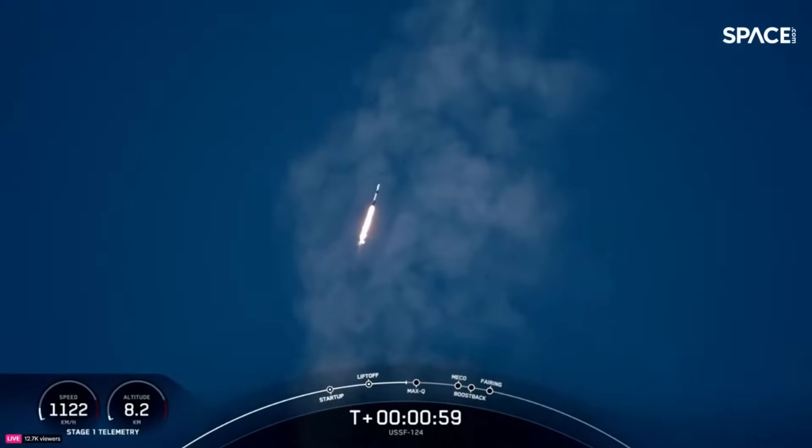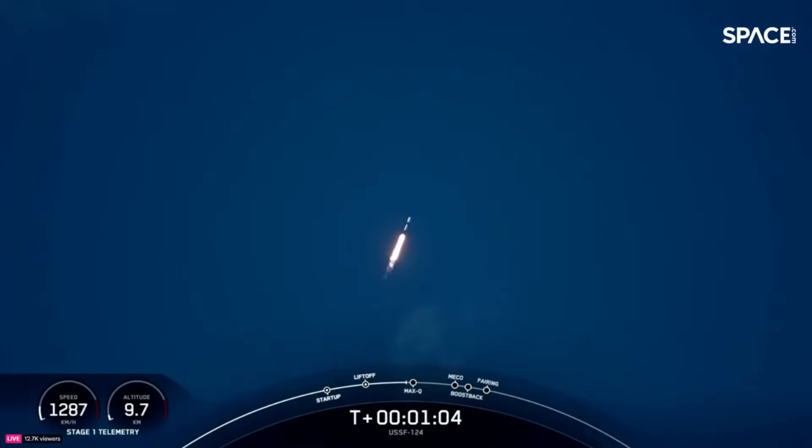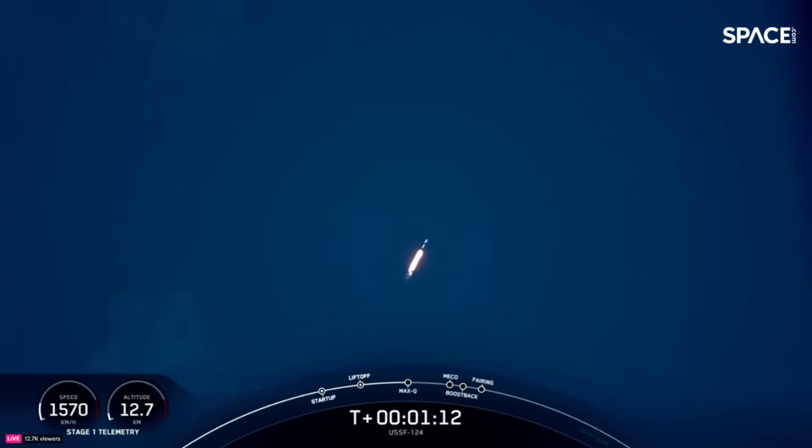Great views of Falcon 9 there. Mach 1. We're coming up on Max-Q in just a few seconds. Max-Q — there was Max-Q.